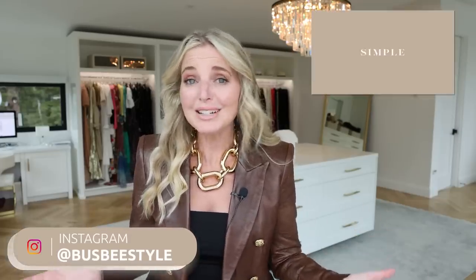We just came out with a new course called Style Made Simple, specifically focused on your wardrobe basics.